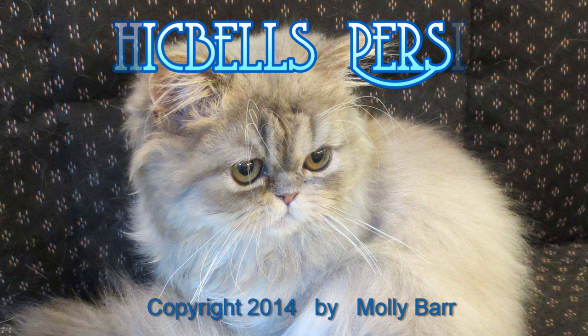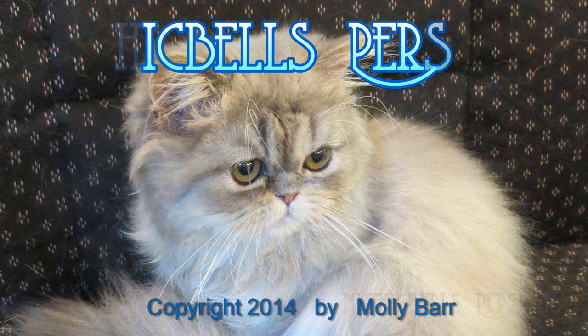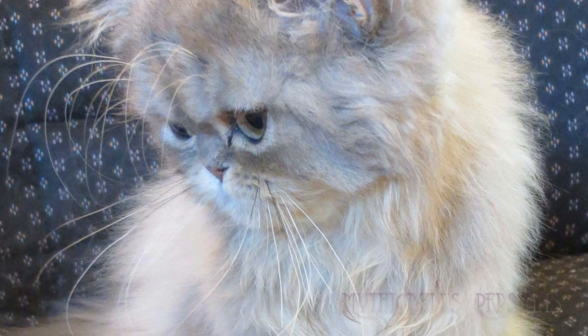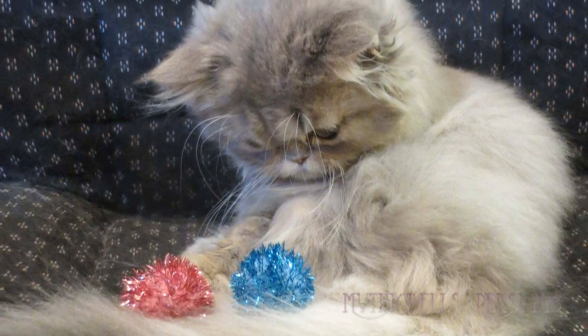What do crazy cat ladies do when they're obsessing about something? Today we're doing a study on the eating habits of the Tribble. As most of you know, I've had a Tribble now for about a year and a half, and it's taken me a good deal of time to discover exactly what I've got here.